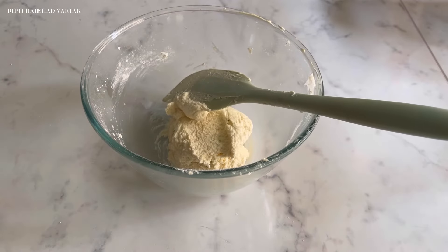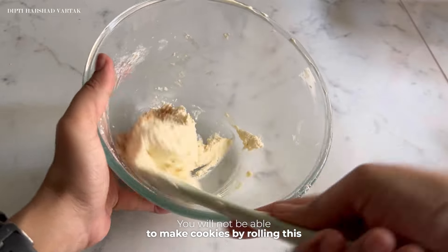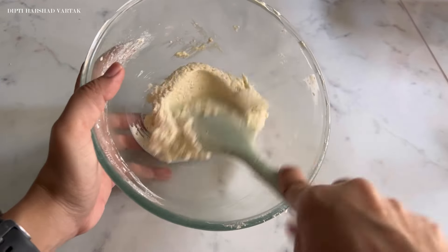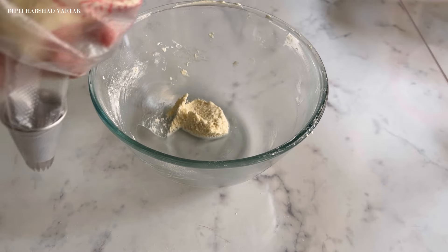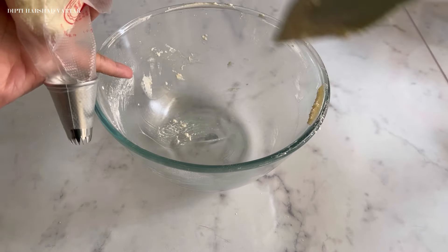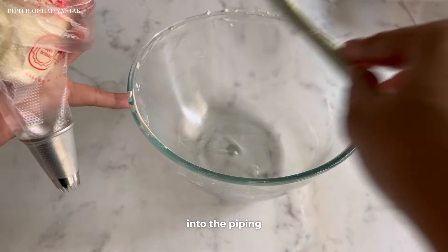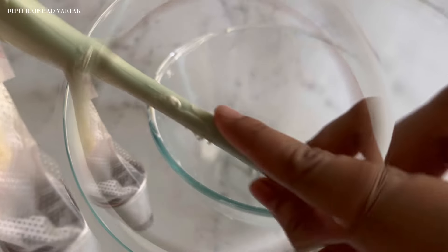Our beautiful dough is ready. Have a look at the texture of this dough — you will not be able to make cookies by rolling this dough in your hand; you will have to use a piping bag for making cookies. I will be using my piping bag which is fitted with an open star nozzle, because I want to have a beautiful decoration on my cookie. For baking, I will definitely be using a silicon mat placed on the baking plate.